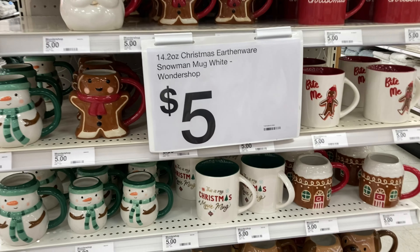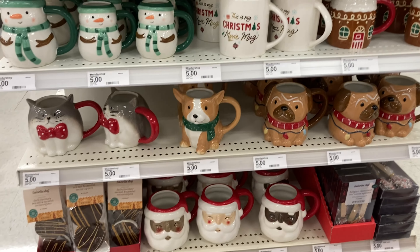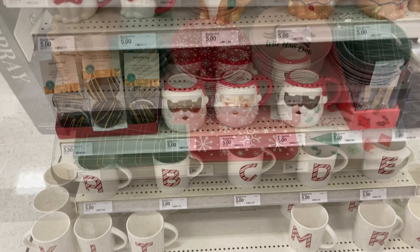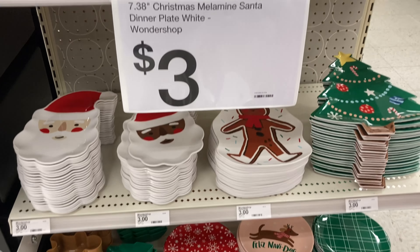They had a lot of fun Christmas mugs with a lot of variety. I really liked that gingerbread one. I do feel like they're going to keep getting more stuff out — I feel like this is just the beginning.